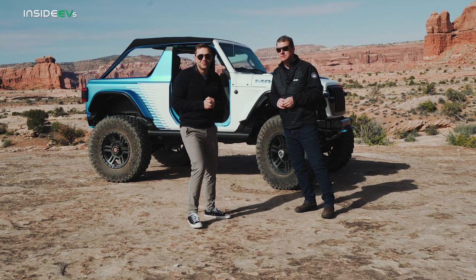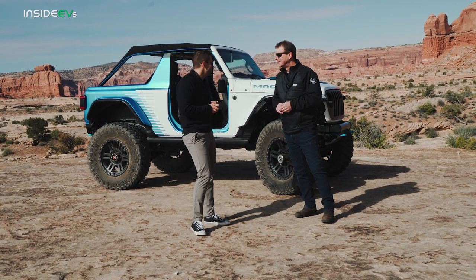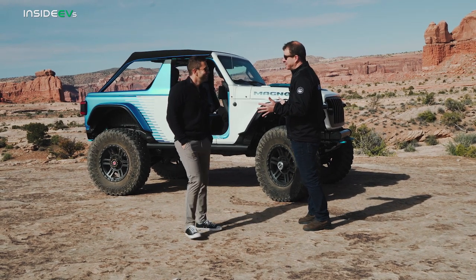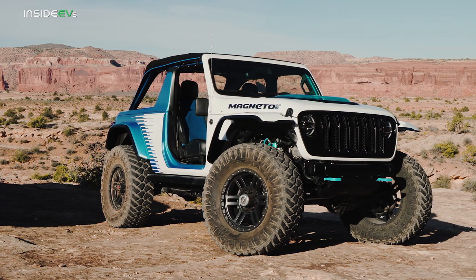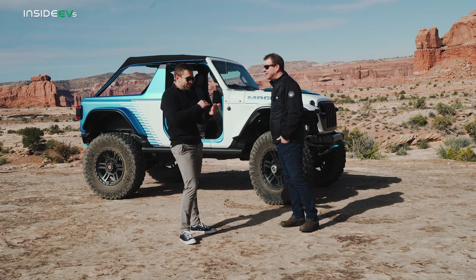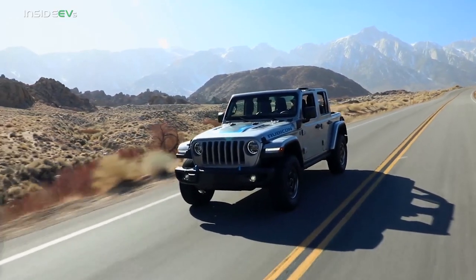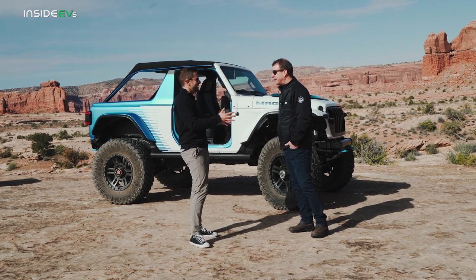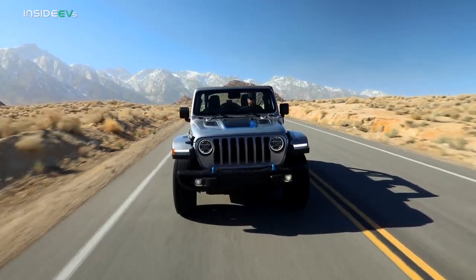Joining us for a walk-around before we go for a drive is the head of the Jeep brand in North America, Jim Morrison. Thank you for bringing us out here. Jim responds: this is the natural environment for Jeep — what a better place to showcase our second prototype of Magneto, the all-electric Wrangler, right here in Moab. This car is not necessarily closer to production but it's bridging the gap between a traditional Wrangler and what's to come in the future.